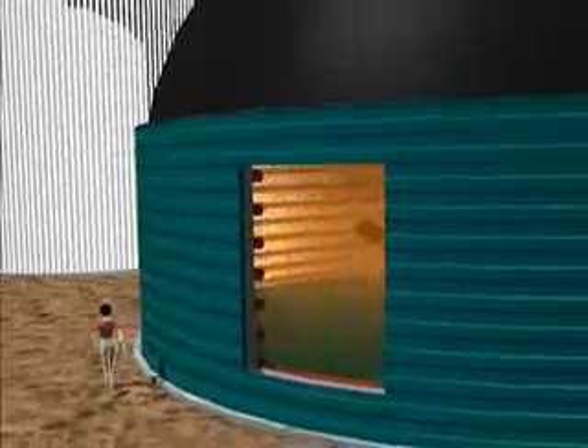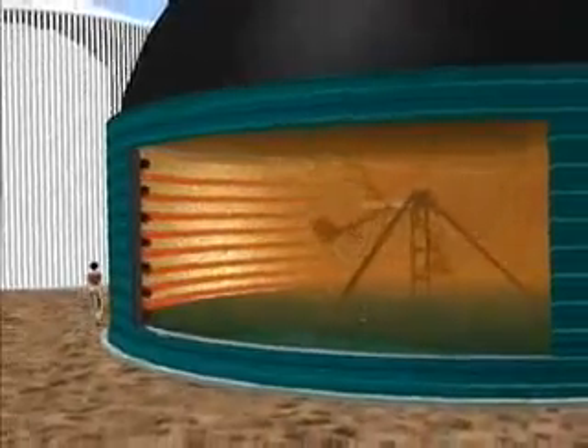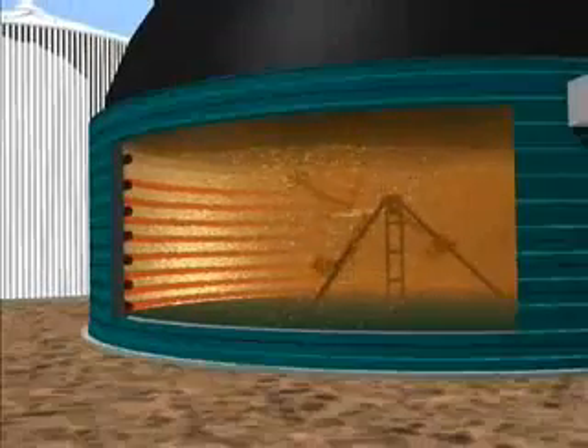If the fermenters are filled regularly with biomass, are airtight, heated and regularly stirred, the biogas forms within a matter of days. The formation of gas is a complex and delicate process. The organic fats or carbohydrates contained in the substrates are digested by various kinds of bacteria, and this is the starting point for the development of the gas.